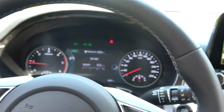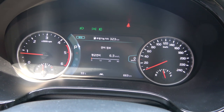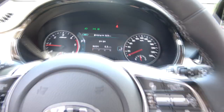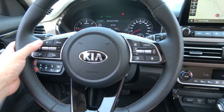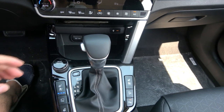The Noblesse trim has a super clear cluster with a digital display in the middle, while the tachometer and speedometer are analog type. The steering wheel has many buttons — the left side has infotainment controls.